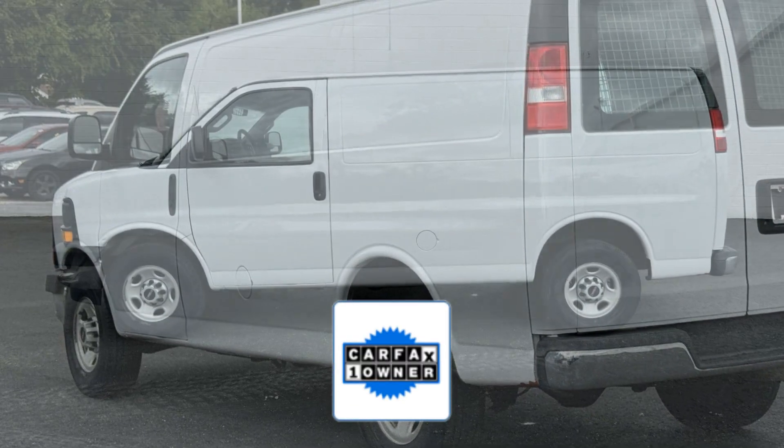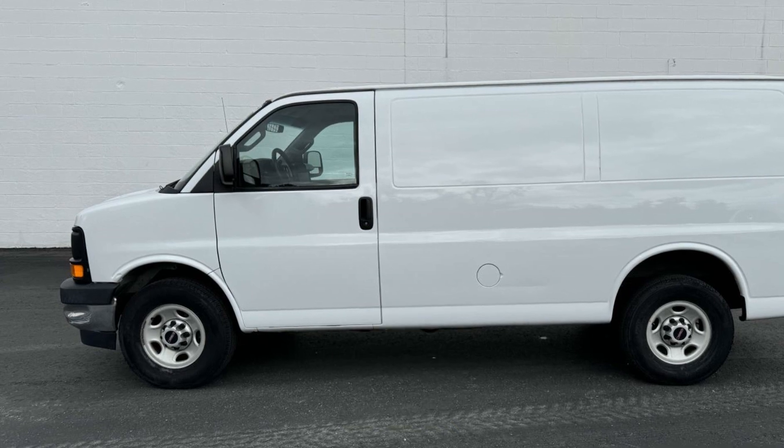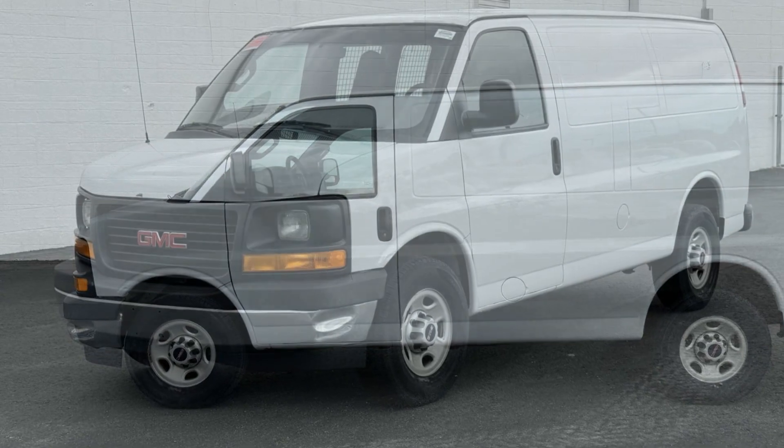As a Carfax one-owner vehicle, enjoy extra advantages such as having less normal wear and tear. Visit our dealership soon and start driving today.